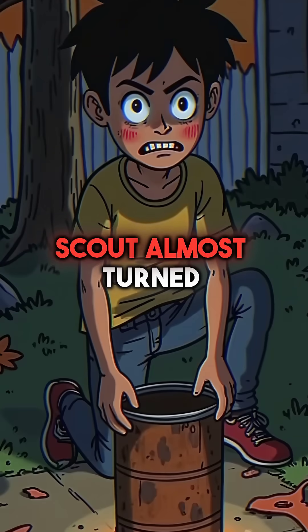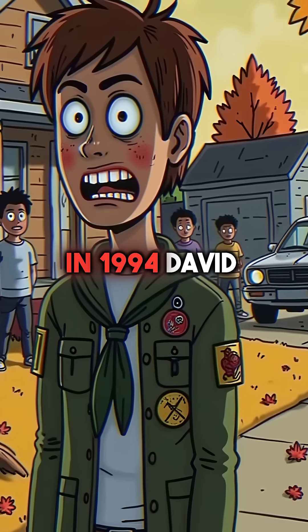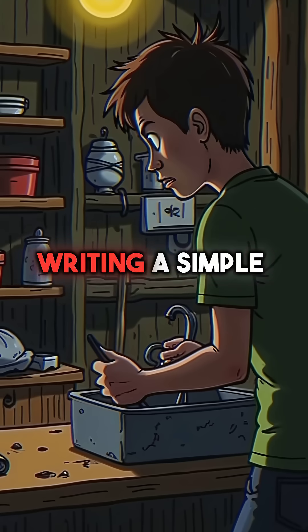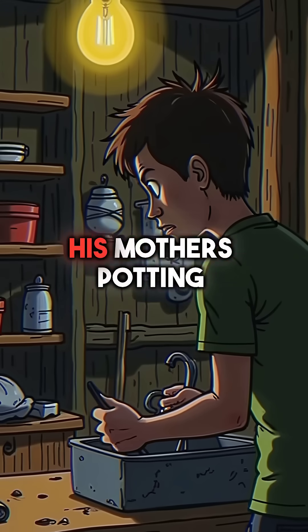Did you know a 17-year-old Boy Scout almost turned his backyard into a nuclear disaster zone? In 1994, David Hahn was obsessed with earning his Atomic Energy Merit Badge in suburban Michigan, but instead of writing a simple report, he decided to build an actual nuclear reactor in his mother's potting shed.